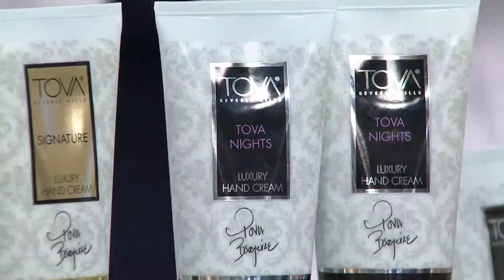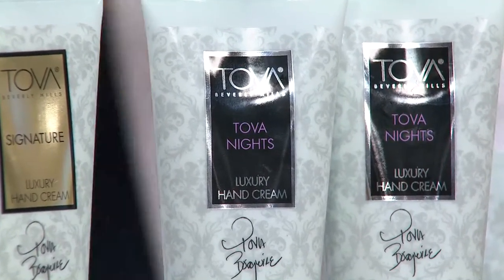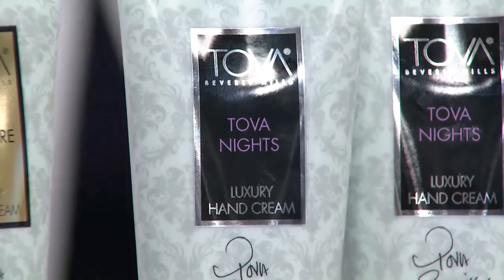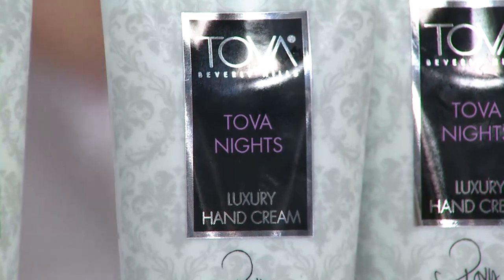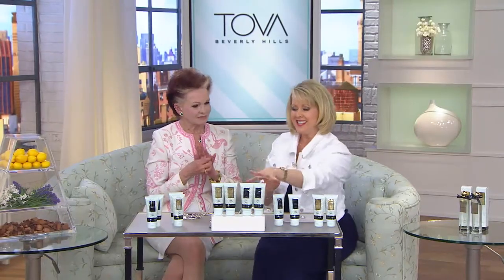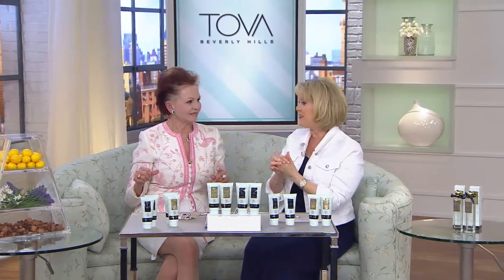Here's Tova Nights. This is black lace, moonlight, champagne tickling your nose — all out of Monaco. And for the handsome man in your life, Tova Handsome is on qbc.com, because there's only a limited amount. So if you want something for your man, get Tova Handsome. But this — the Tova Nights — this is for that hot date night.